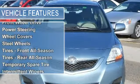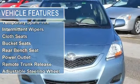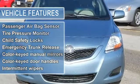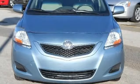Wheel covers, steel wheels, tires front all season, tires rear all season, temporary spare tire, intermittent wipers, cloth seats, bucket seats.